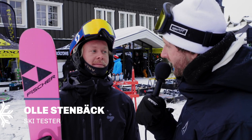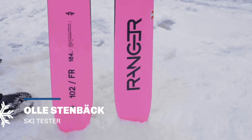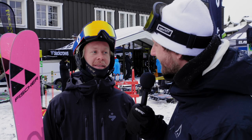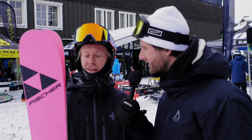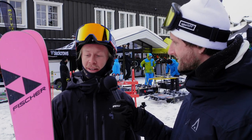Yes Olle, you have tried out this beautiful ski from Fischer called Ranger 102 FR, is that correct? How was it? Very good, super good today. I'm really happy with this ski.